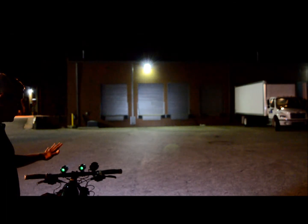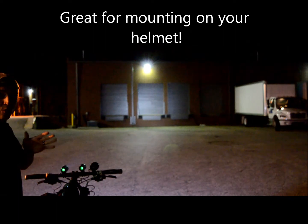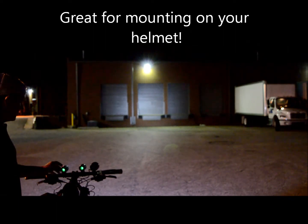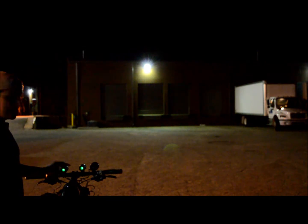Looking straight in front of you, this is a great light for spotting. If you run combination lights, this is a perfect light to have on your helmet because where you look is where this light is going to point. So it's a really good spotlight.